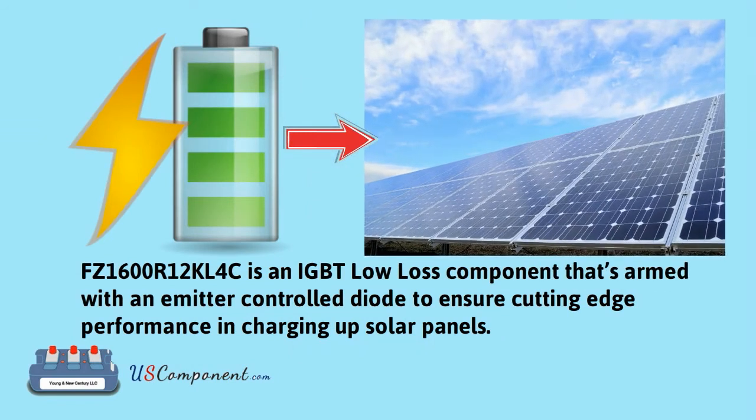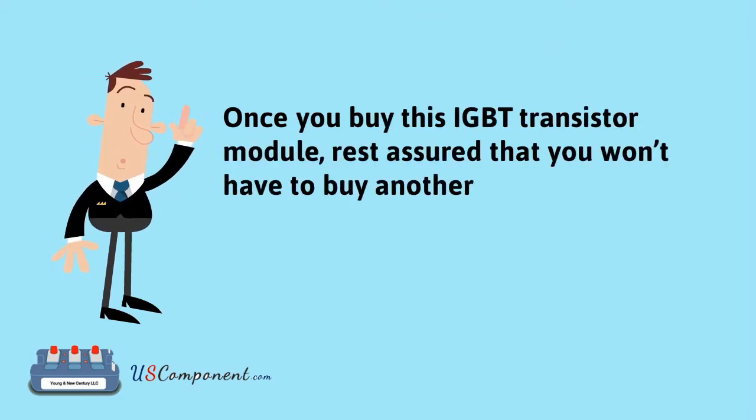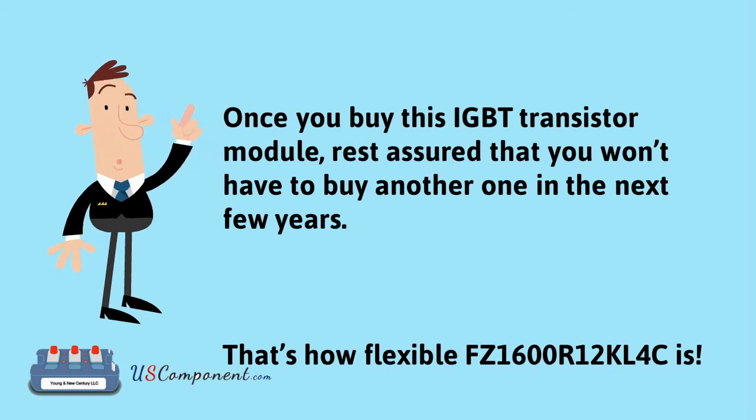Most importantly, the price is very reasonable. Once you buy this IGBT transistor module, rest assured that you won't have to buy another one for the next few years. That's how flexible FZ1600R12KL4C is.